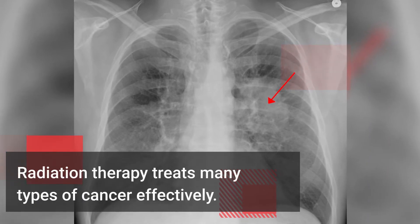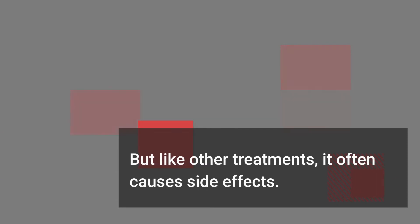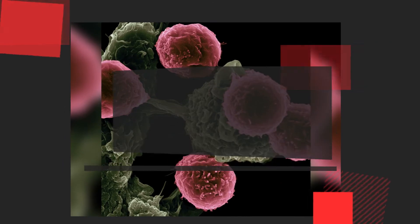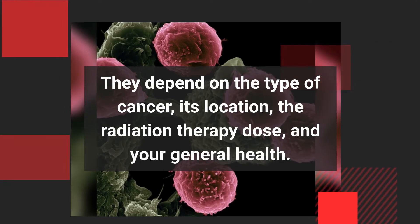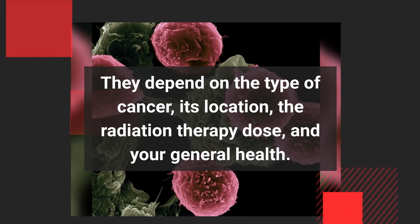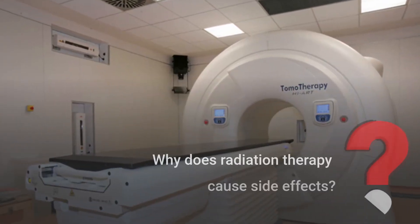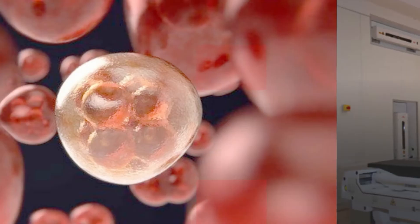Radiation therapy treats many types of cancer effectively. But like other treatments, it often causes side effects. These are different for each person. They depend on the type of cancer, its location, the radiation therapy dose, and your general health.